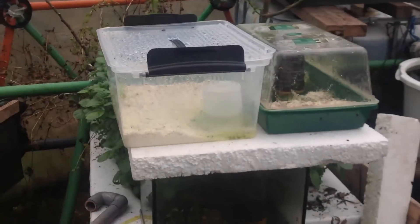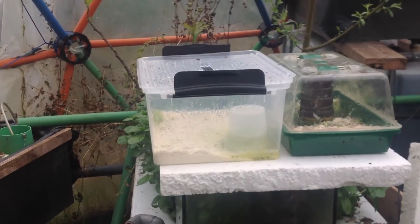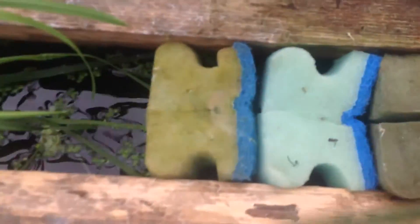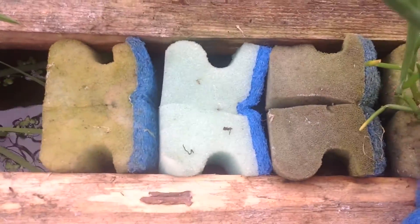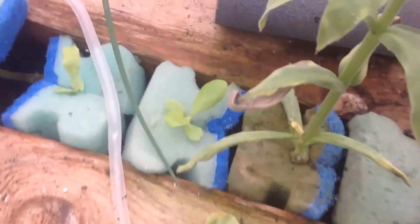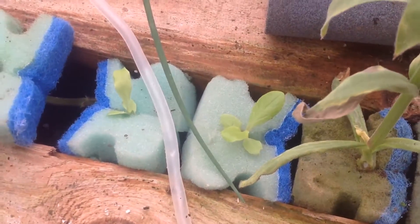The germinating boxes have been replanted with lettuce, but as you can see it's already been eaten by snails. They are also active. They like the lettuce. A few have survived, so we shall see what the results shall be from them.